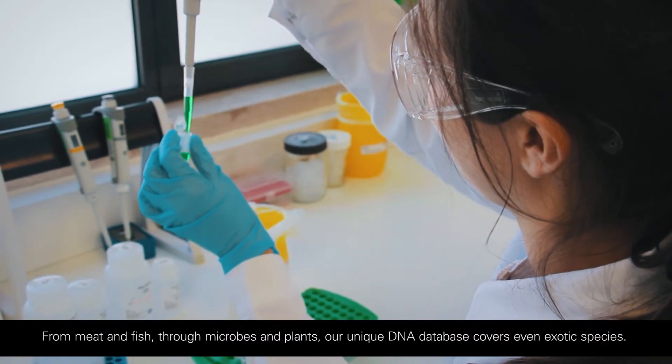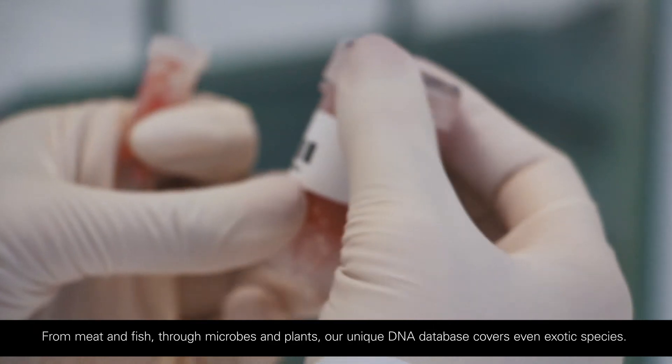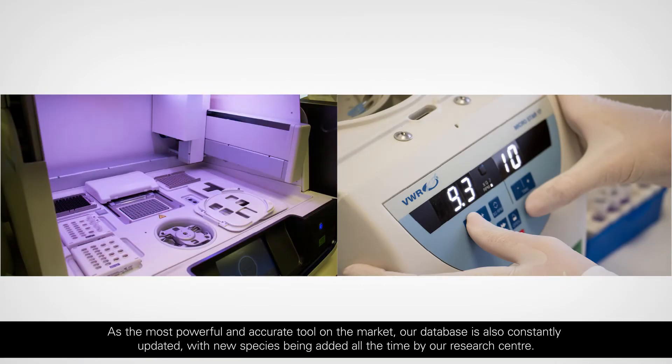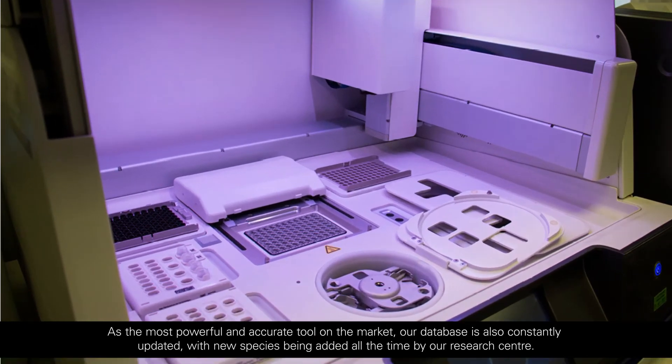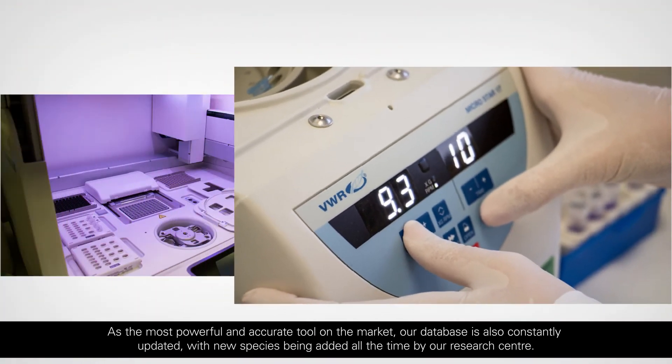From meat and fish, through microbes and plants, our unique DNA database covers even exotic species. As the most powerful and accurate tool on the market, our database is also constantly updated, with new species being added all the time by our research centre.